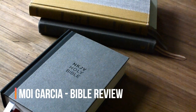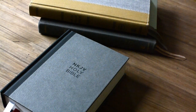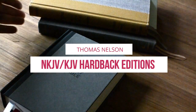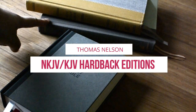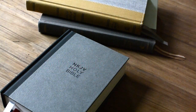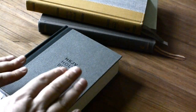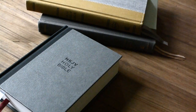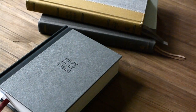Hello everyone again. I have a new review for you. These are three amazing editions in a hardback style from Thomas Nelson. We have here an NKJV, another NKJV, and one KJV translation. The reason why I wanted to get these three together is because today in the market we have plenty of Leathersoft editions and obviously premium bibles like soft coat skin and calf skin.